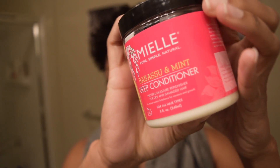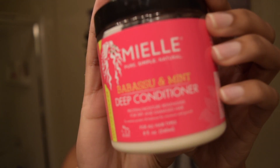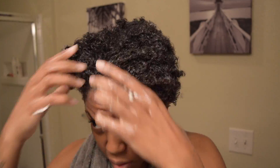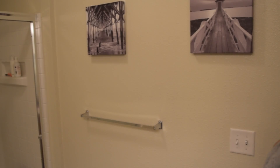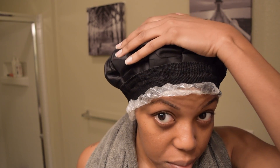Next I use Maelle's Babassu and Mint Deep Conditioner. As you can see, I use a lot of this product. I have a lot of hair, but I also want to make sure that I'm fully saturating every strand. I use my conditioning cap rather than a dryer, and I leave that on for about 30 minutes.